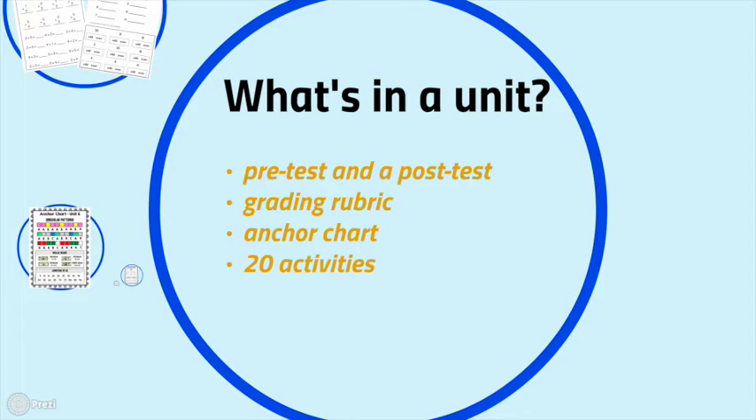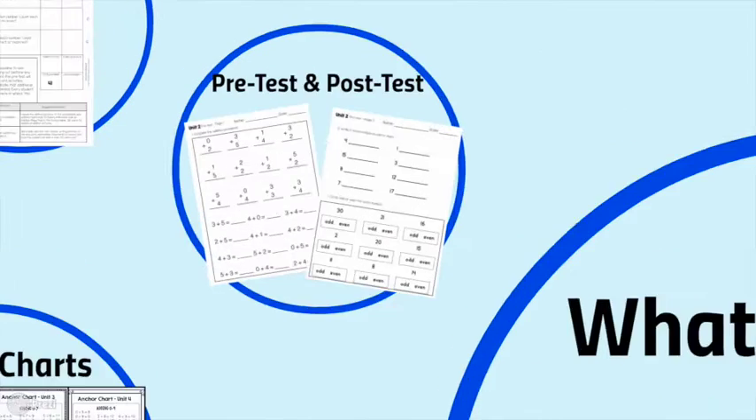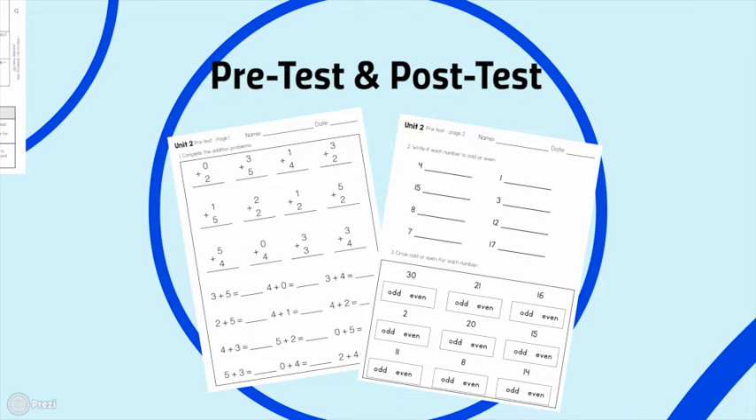All learners are different, so you might want to make each unit last more time. Many of us have learners for two, three, or four years, and some students may need more time to master each topic. You could have them do each unit twice and repeat activities until the skill is fully mastered. The pre-test gives you a great baseline, and after completing the 20 activities you'll see how much growth they've had.